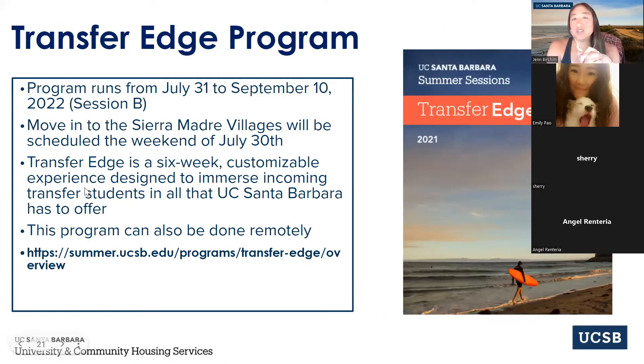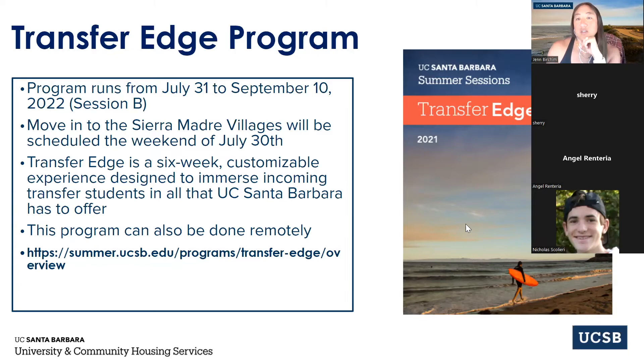The Transfer Edge program is a really great program for all new transfers. It runs from July 31st to September 10th and you'll be housed in one of our apartments. It's a way for you to come about a month early — you'll take classes in summer session B, do a lot of programming, get to know the campus, meet different departments, and meet other transfer students. If you're interested, Google search 'UCSB Transfer Edge' for more information.